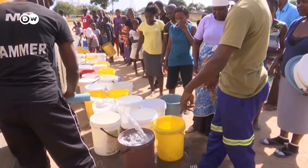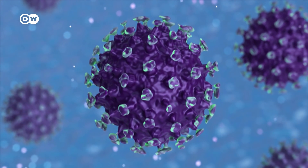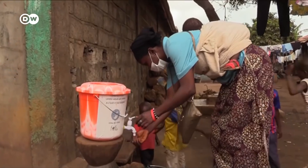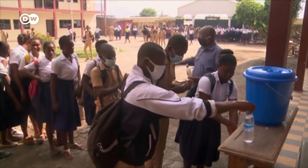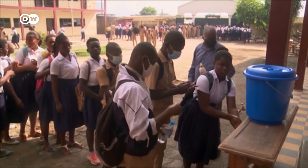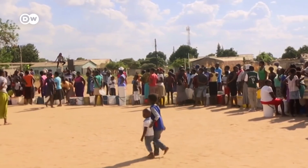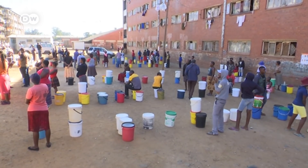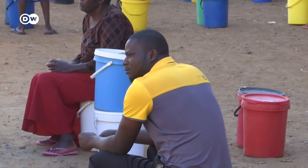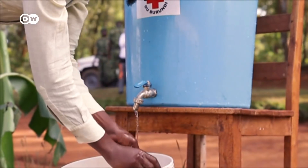Water is life, but there's evidence coronavirus could survive in it for days. Clean water is key, yet one in three people don't have access to safe drinking water. Shortages have hit places like Zimbabwe, where waiting for a water truck was a daily chore before the crisis. Now demand is spiking, with people washing hands frequently and cleaning everything.